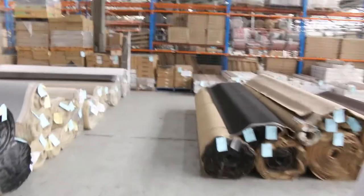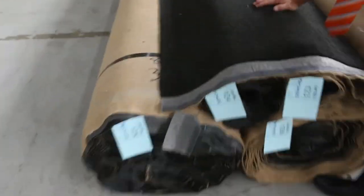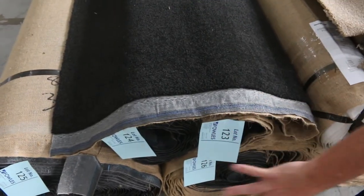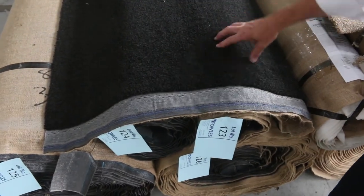Over here towards the end of the auction we've got some nice nylon twist piles. This is solution dyed nylon twist pile in a nice dark charcoal — we've got about four rolls of that, a couple of big ones and a smaller one. It'll probably sell for around about $45 to $50 a metre, which is under half price — it normally retails at $119 a metre.